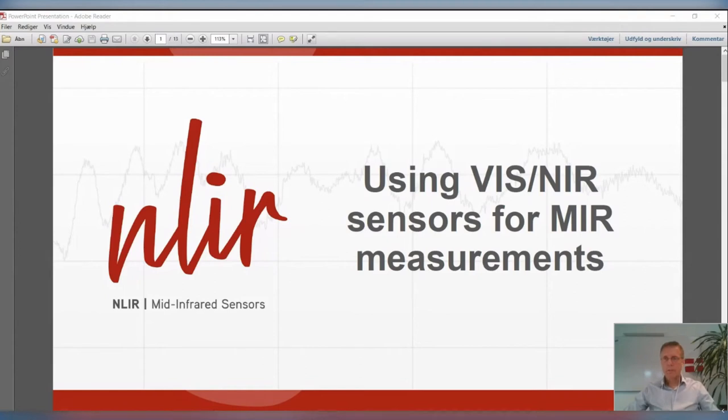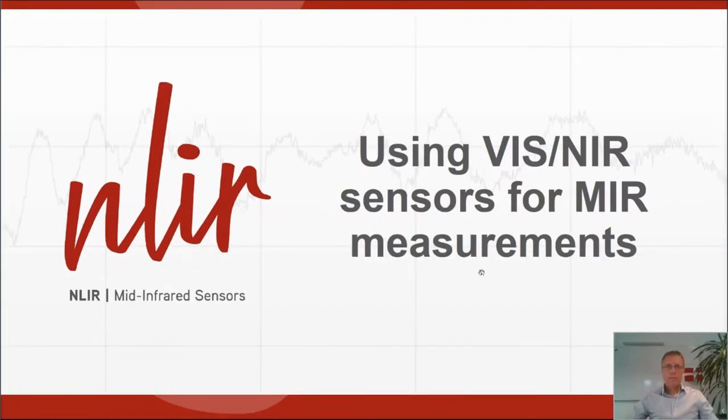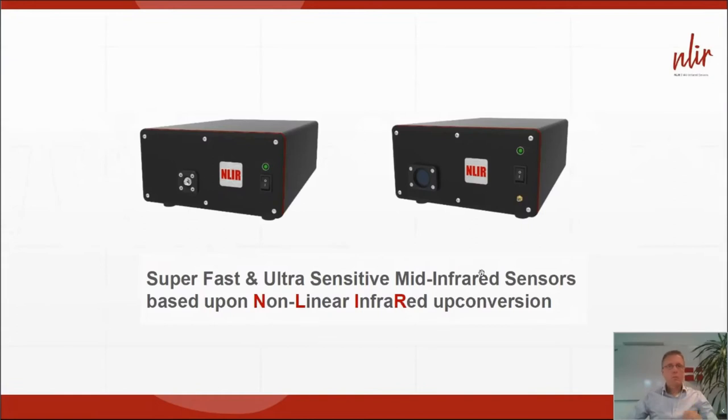Hello everybody, my name is Peter Totrup from NLIR and I will be talking about using visual sensors for mid-infrared spectroscopy. Here at NLIR we make superfast and ultra-sensitive mid-infrared sensors that are based upon a nonlinear infrared upconversion, hence the name.